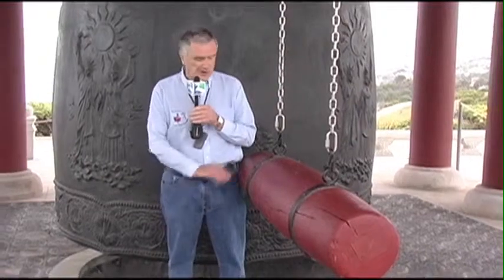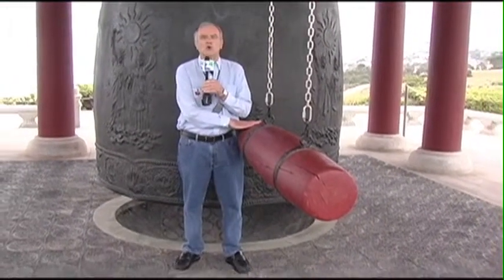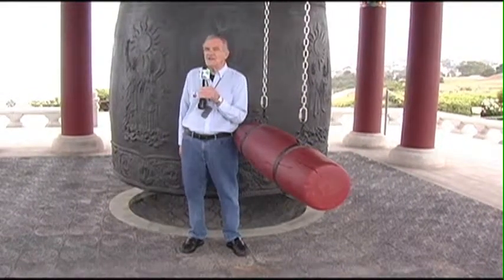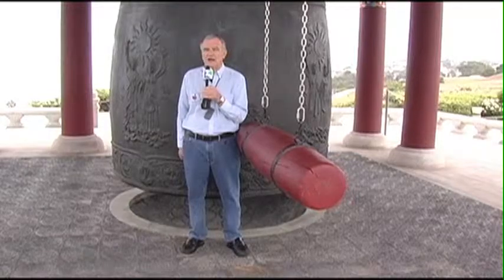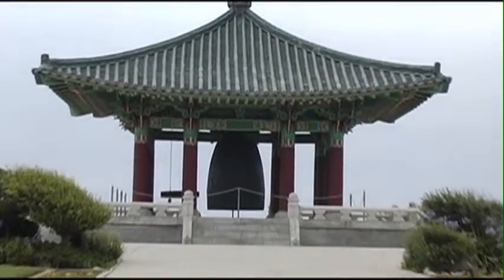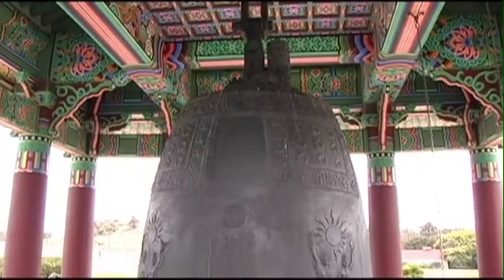Did you know there's a large part of Korea in San Pedro? You're probably wondering what this big item is behind me — it's the Korean Friendship Bell in San Pedro. And that large log-like object is part of it too. It's one of the top tourist attractions in Southern California. Come with me as we find out more about this absolutely fascinating bell and meet the director of this intriguing tourist attraction.